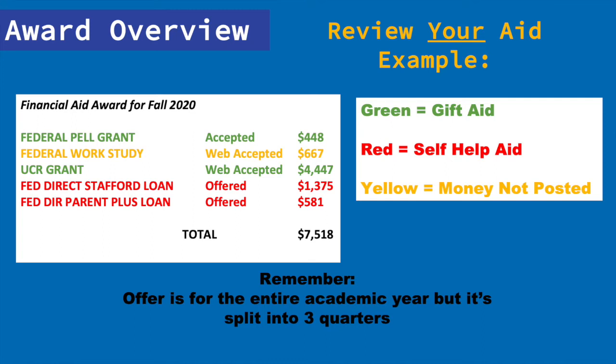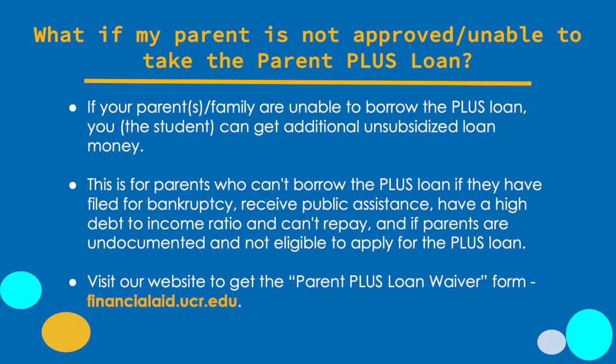While work-study is included as part of your award, we're not going to include it in our financial aid total for the quarter. This student was also offered student loans and a parent PLUS loan. In total, if you add everything up, that's $7,518 for the quarter. Now we subtract the cost of work-study because you have to secure a job first. So $7,518 minus $667 means that if you accept everything, you'll have a total of $6,851 in financial aid for the quarter. We also want to bring your attention to the parent PLUS loan, which could be a challenge for many families.